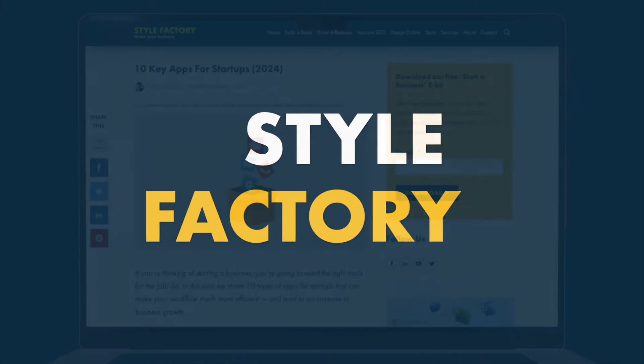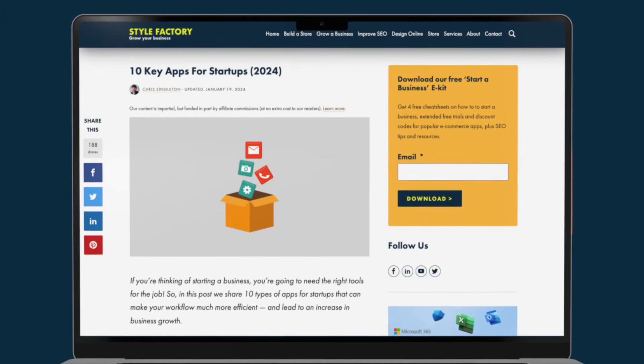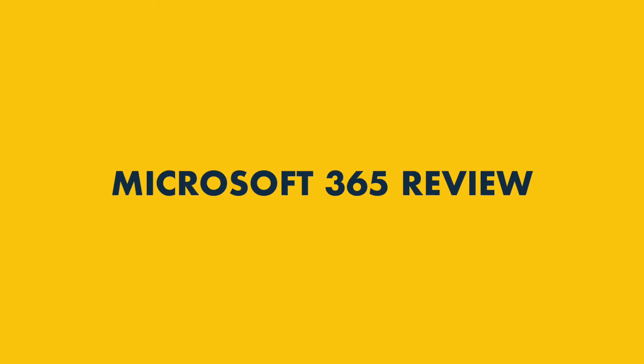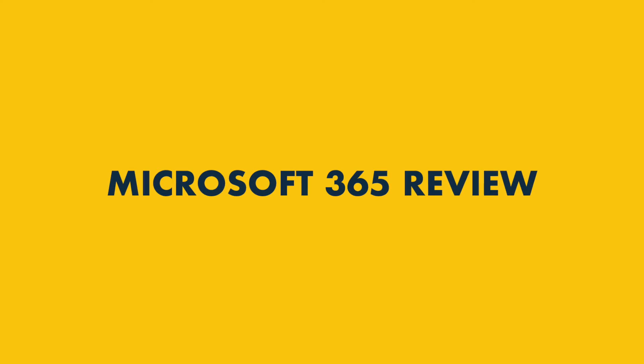Hi all, it's Matt here from Style Factory, the go-to site for business app reviews. In this Microsoft 365 review, I'm going to spell out the key pros and cons of this hugely popular productivity suite, and help you decide if it's right for you.